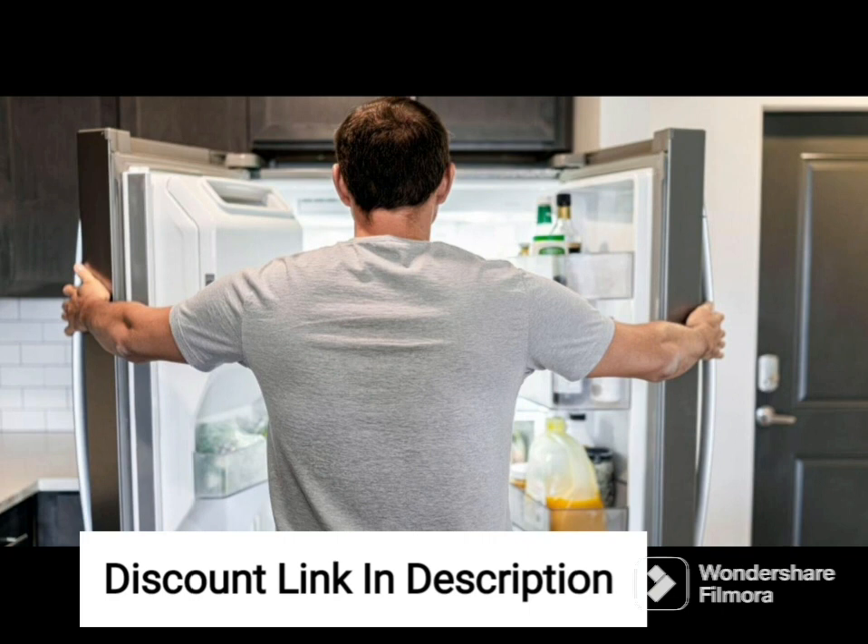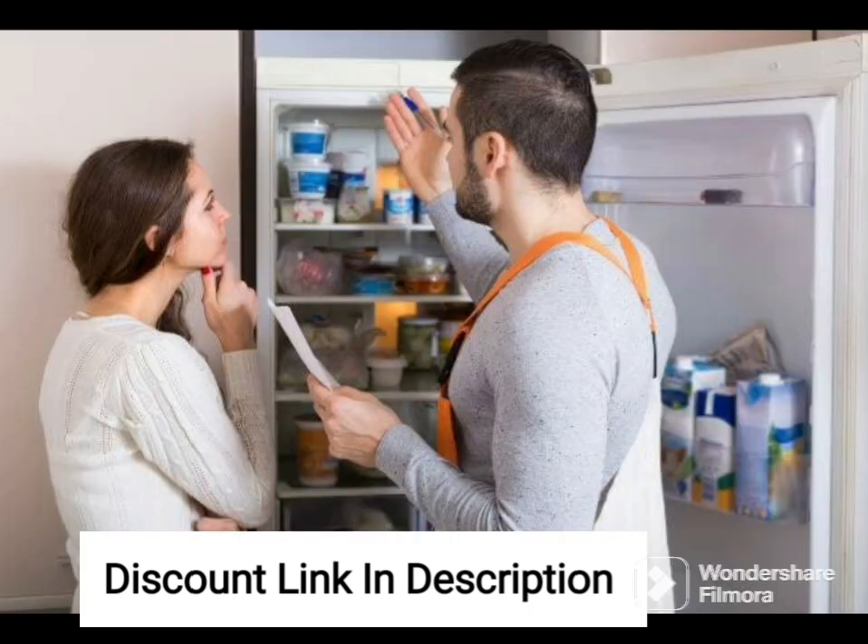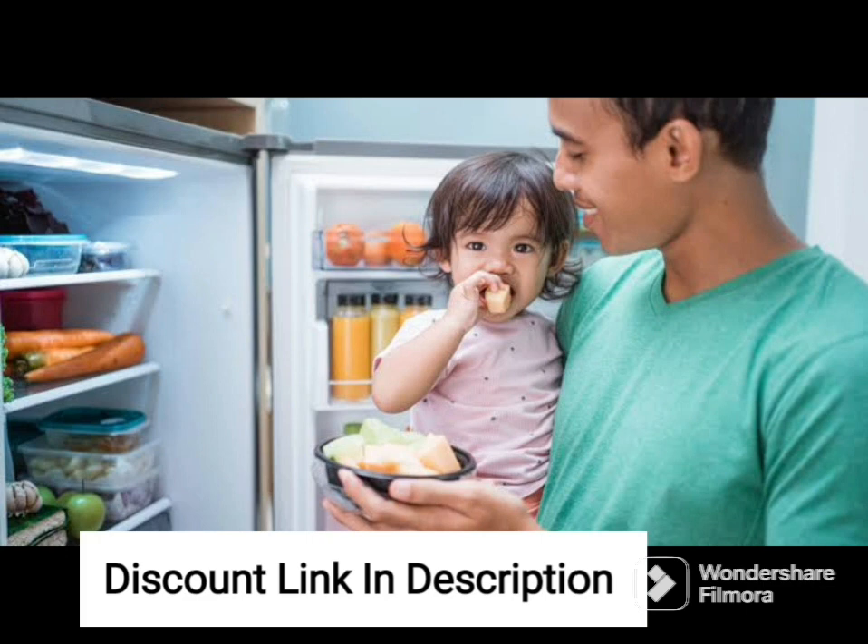Overall, the Whirlpool 205L 5-Star Inverter Direct Cool Single Door Refrigerator is a top-quality appliance that provides efficient and reliable cooling for your daily needs. With its sleek design, advanced features, and energy-efficient performance, this refrigerator is sure to meet all your needs and exceed your expectations.